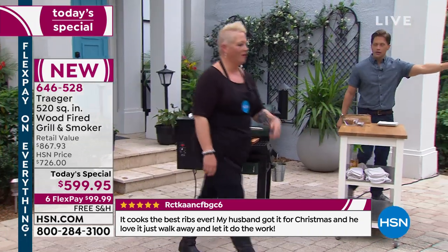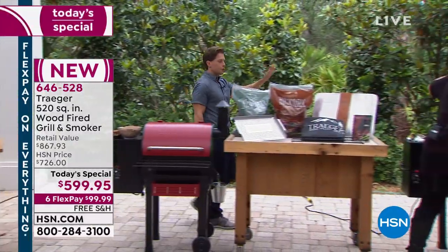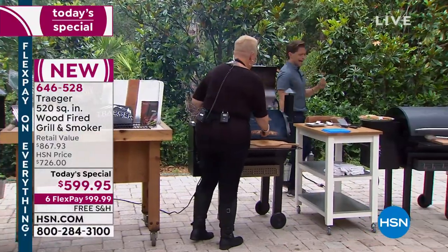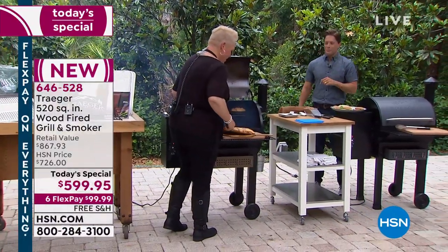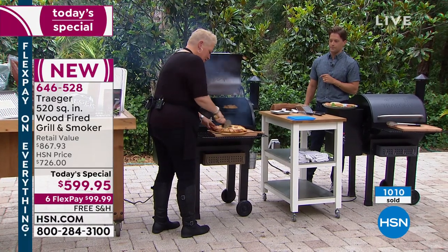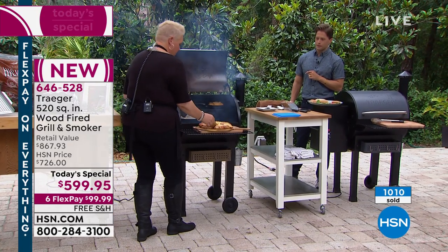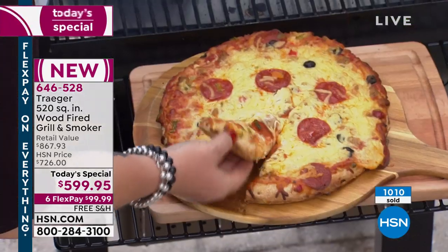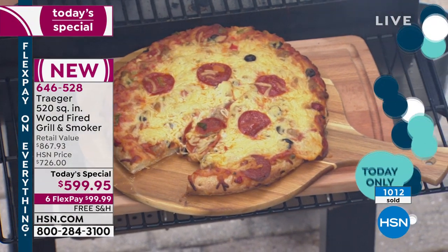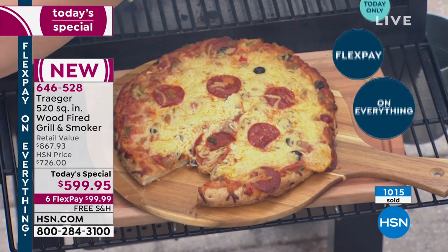Let's race through and show you guys the results. Florida weather is not always cooperative — then again, neither is Maine weather in May, or Seattle weather. Look at the results you can get when you're outdoor smoking and grilling with a Traeger. Delicious pizza — who doesn't love pizza? Look at that crunchy crust. You don't need a pizza oven. You've got all of that deliciousness — beautiful, golden, crispy, succulent crust underneath.